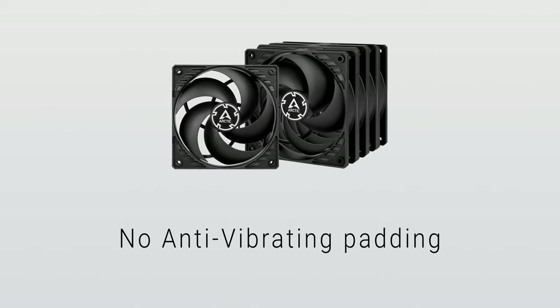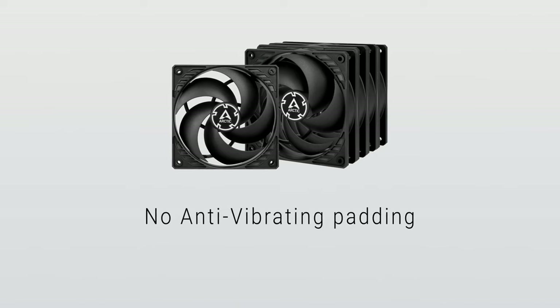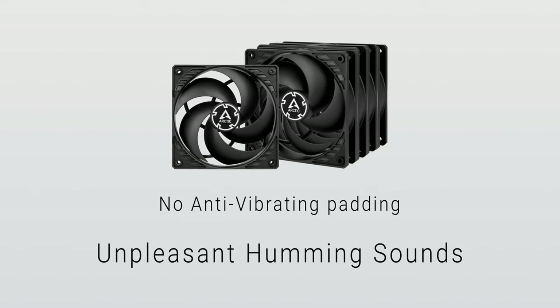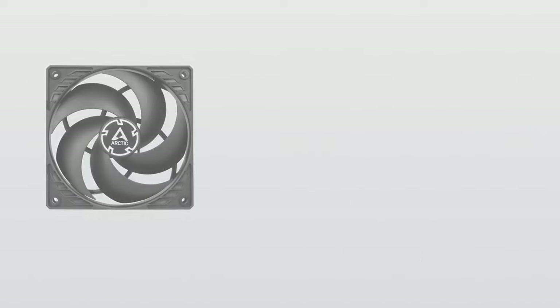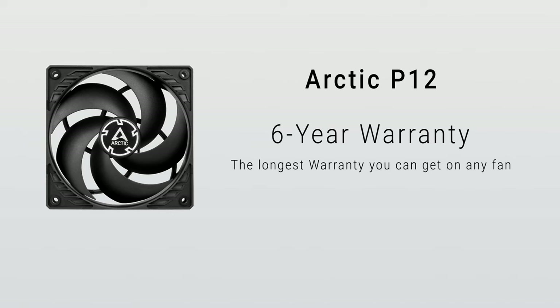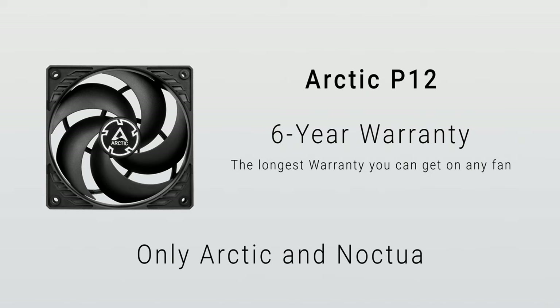Unlike more premium fans, there is no anti-vibration padding. Plus, due to this being an older fan, the motor is also outdated, and there have been reports of an unpleasant humming sound. We didn't experience this with our samples, but keep in mind this can possibly occur. On the brighter side, if you run into any problems, Arctic has you covered with a 6-year warranty, which is the longest coverage you can get on any fan, and it's only offered by Arctic and Noctua, showing that these manufacturers really stand behind their products.